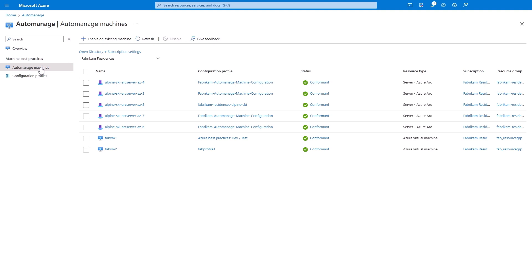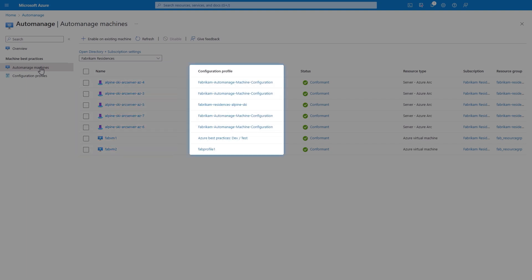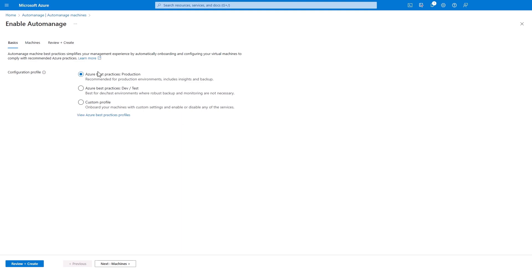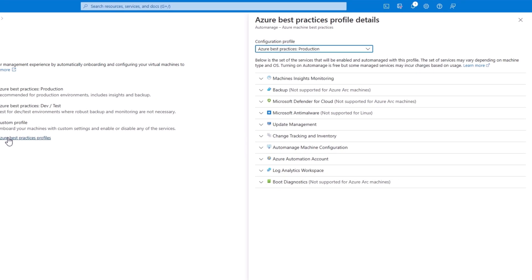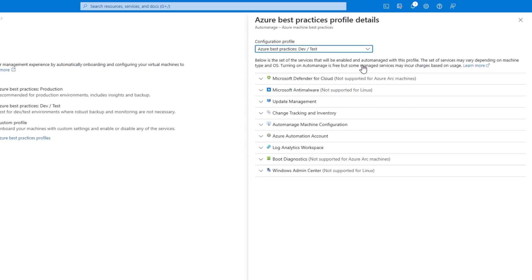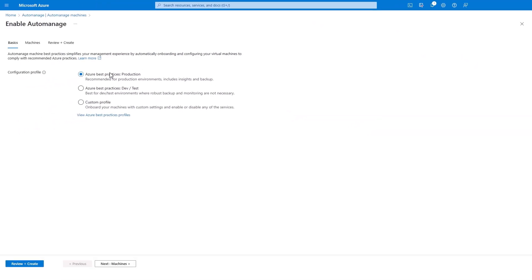In AutoManage Machines, you can see which machines you currently have enabled, along with the configuration profile for each and their current status. I'll hit 'Enable on existing machine' — this is where you can choose the configuration profile you want. I can view the Azure best practices here for production or use the drop-down to look at the dev/test equivalent. I'll stick with the default one using best practices for production.